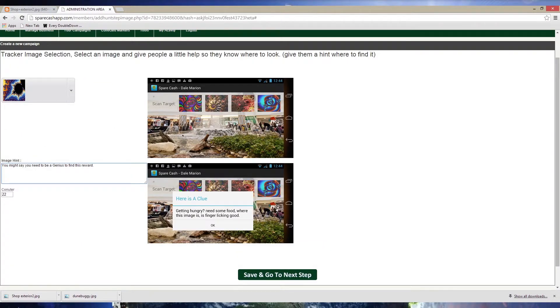Now I will choose which tracker image to use for the first of my three businesses. Keep track of this, because each respective retailer will need to have the same image on hand to make available to cachers when they come to collect. Below the image you chose is where you'll type the hint. I am going to make mine an easy riddle which reads: 'You might say you need to be a genius to find this reward' — that is what Apple calls its help and support staff in the Apple Store. This clue should help most people easily find the reward. Click 'Save and Go to Next Step.'